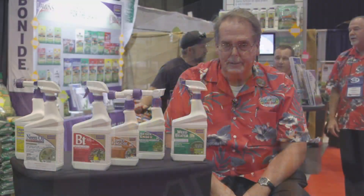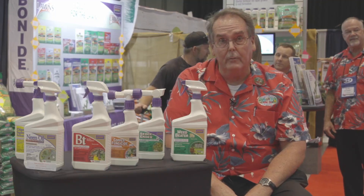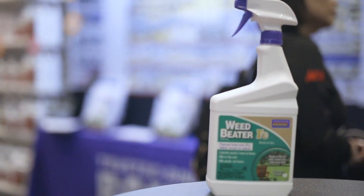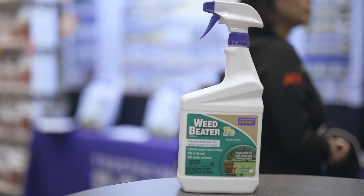My name is John Fort. We pride ourselves on the product mix that we have. A lot of that is color driven. Our weed killing products are green and panel.